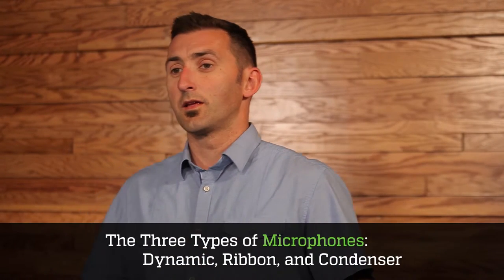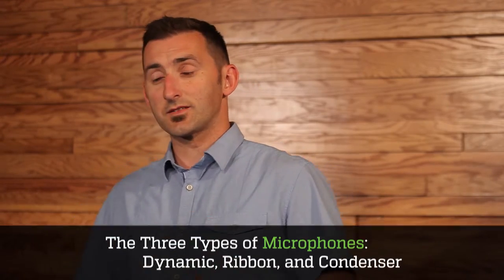In order to help you with your search, we narrow it down into four key categories. The first of those categories is microphone type. There are three types of microphones: the first is the dynamic, then the ribbon, and the condenser. We're going to be talking about condenser microphones today.